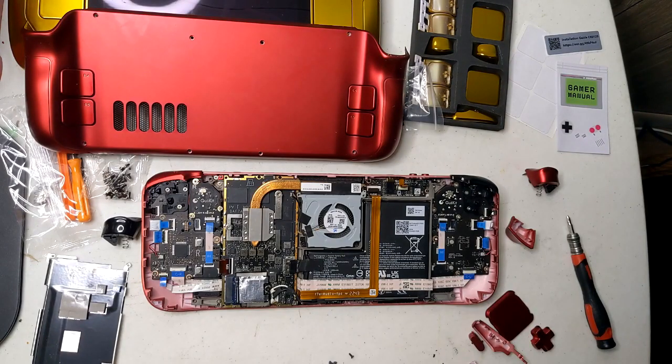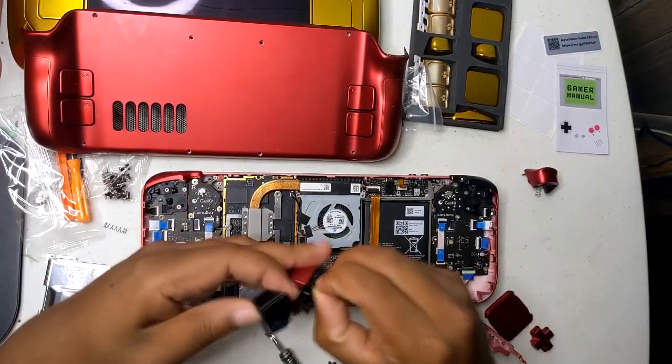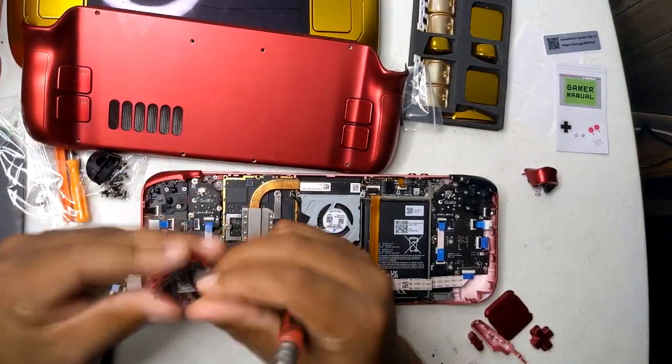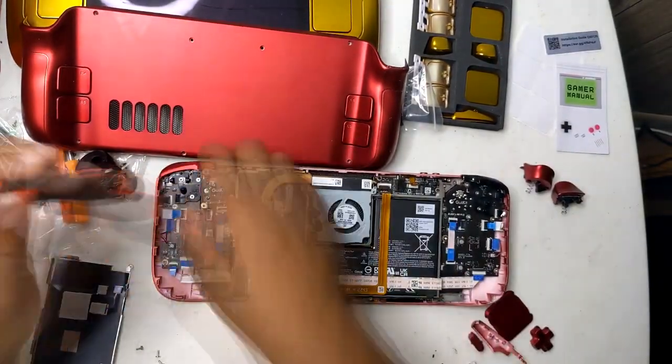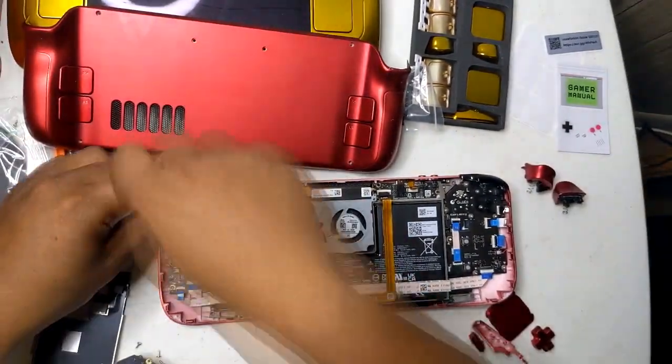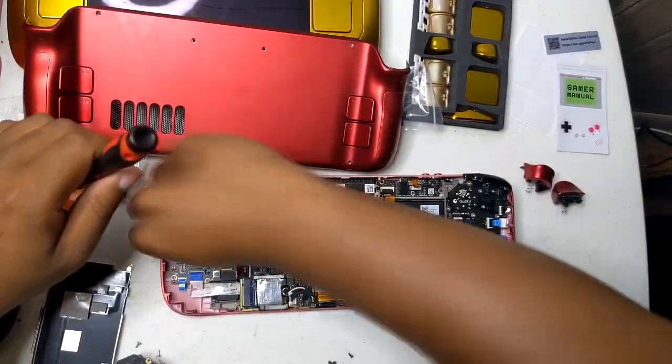Valve has also done some housekeeping. The display dim and suspend timeout settings have been moved to the power tab for easier access, and the show battery percentage option now lives there too.